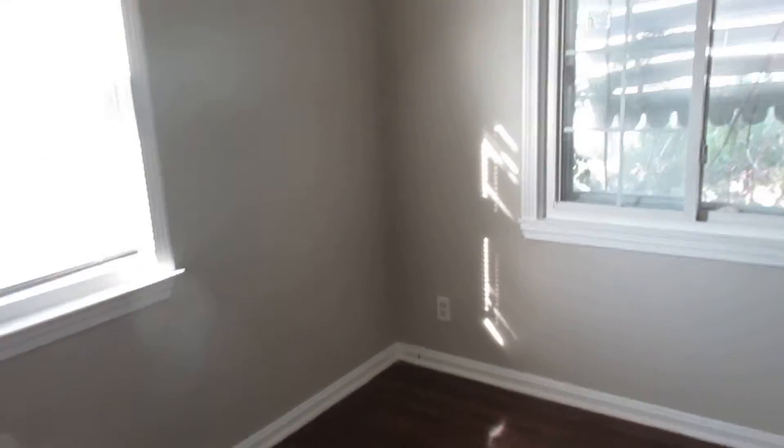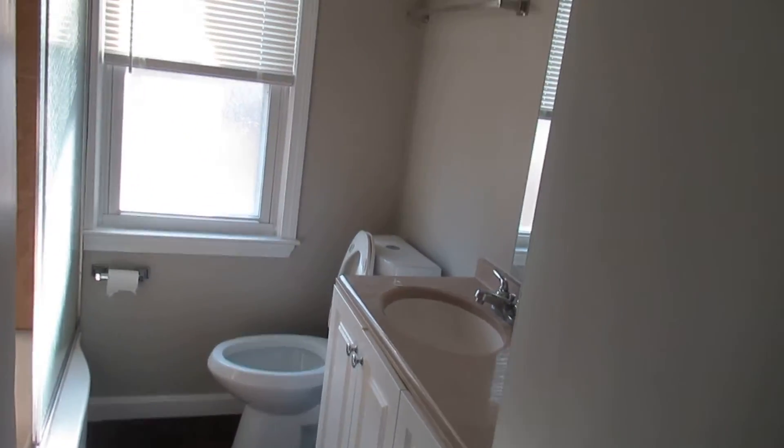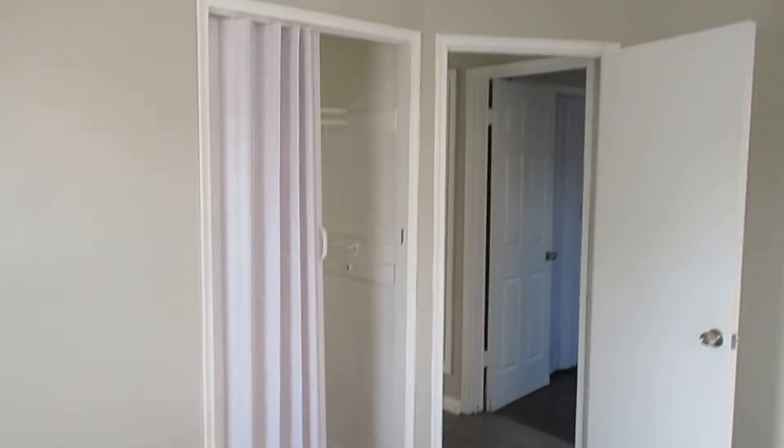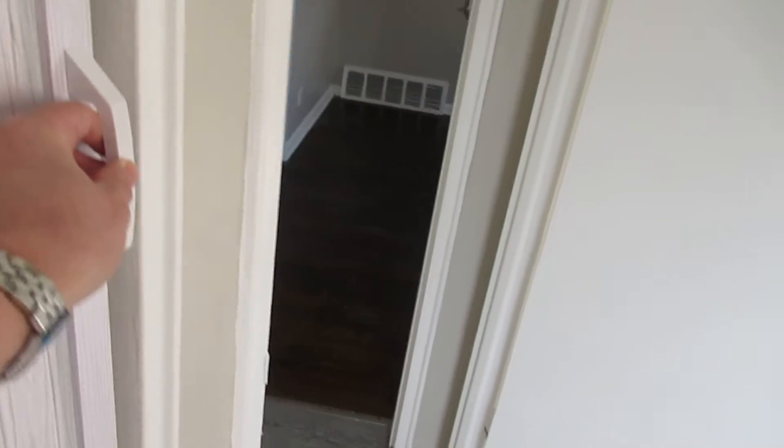New flooring, nice big living room. Nicely redone, repainted — this house is just in an excellent location. Full bath here. First bedroom, good size. You also have newer windows, which is nice for winter and summer energy efficiency. Painted, new closet door, new flooring.